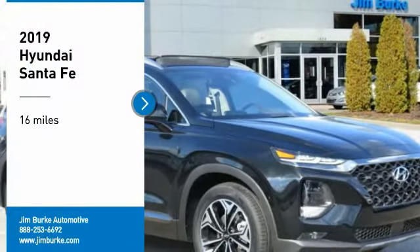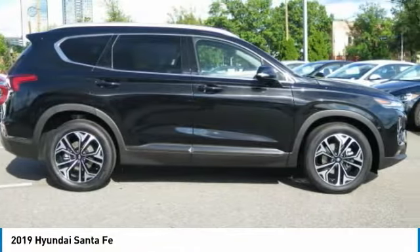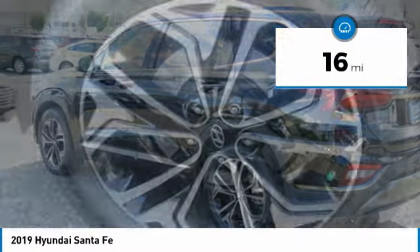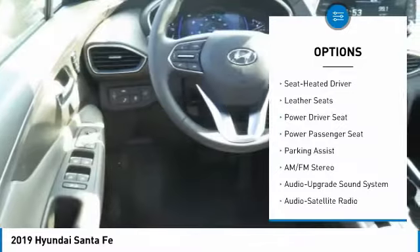Take a ride in the 2019 Santa Fe. Style, quality, performance, value — need we say more? This vehicle has less than 100 miles. Here are some of this vehicle's great options: navigation system, power passenger seat, traction control, anti-lock braking system.